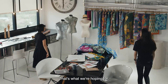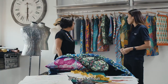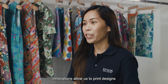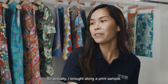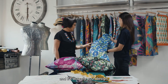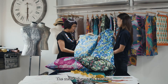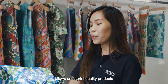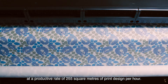That's what we are hoping for. As you can see, our designs are very intricate and we use a large variation of color, so it's a bit difficult to reproduce with other printers. All these cutting-edge innovations allow us to print designs as accurately as possible. I brought along a print sample — it's printed by our printer and it's actually your design. The color vibrancy is excellent and this is the kind of quality that we are looking for. This printer allows us to print quality products at a productive rate of 255 square meters of print design per hour.